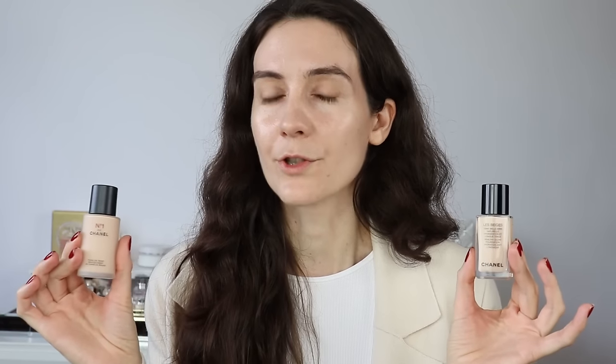For my base I'm choosing to use the Numéros Chanel foundation. I'm not going to choose the La Beige healthy glow foundation because that's a water-based foundation and mostly suitable for summer months. This one is a little bit more nourishing for the winter time, and that's why I'm choosing it.